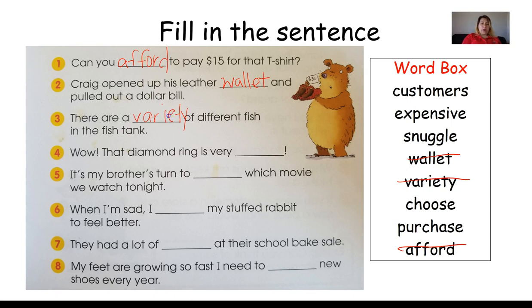Number four: Wow, that diamond ring is very blank. That means it's going to cost a lot of money. We have an illustration of Bear with his slippers that were very — yes, expensive. That diamond ring is very expensive.